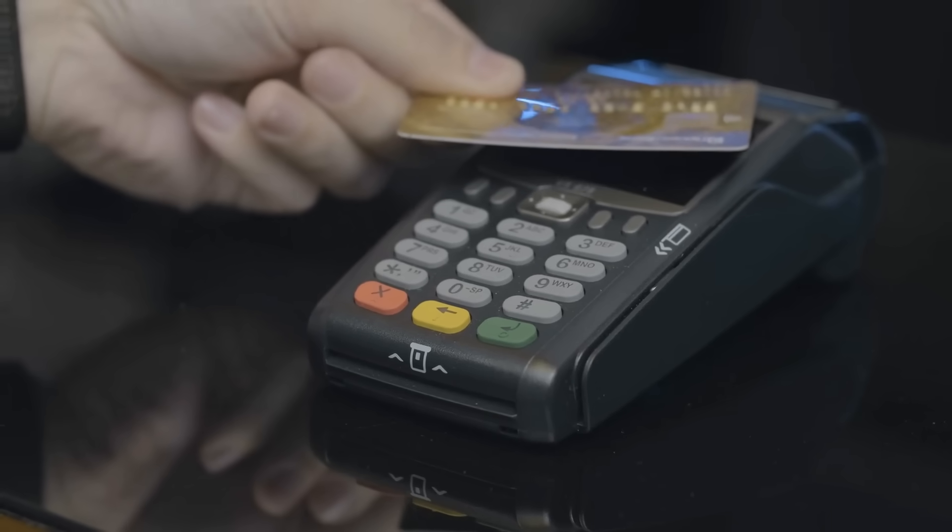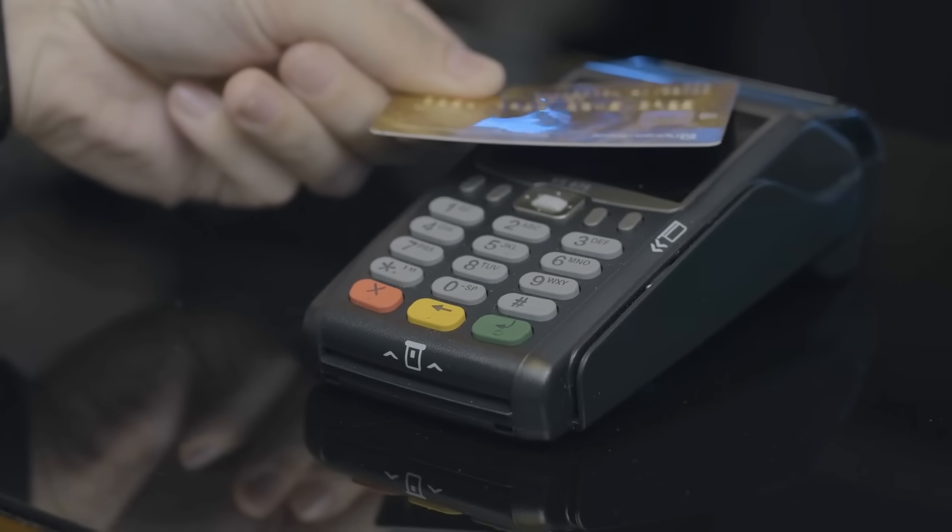And that's why chip and pin has become more and more important. But like all things in life, as they implement more and more security, hackers find ways to get around it. So in a separate video, I'm going to show you RFID. A lot of devices use RFID, but RFID has a lot of issues as well.